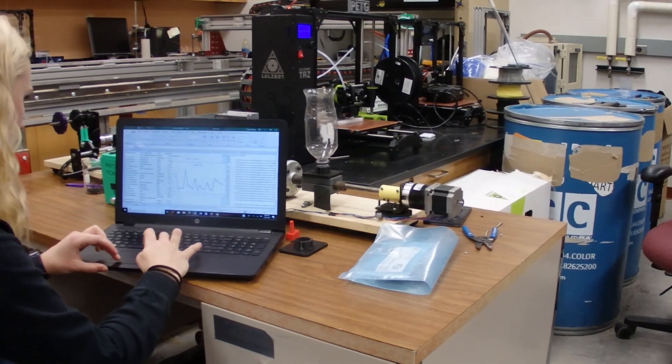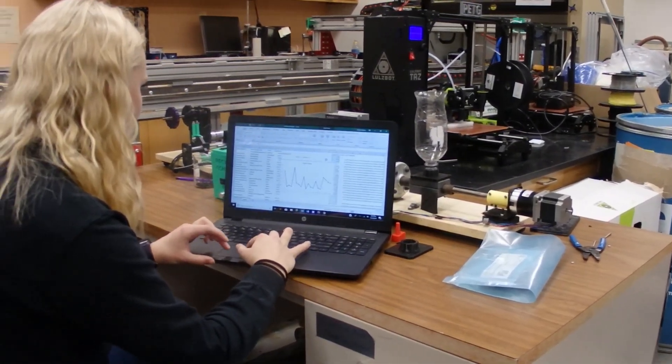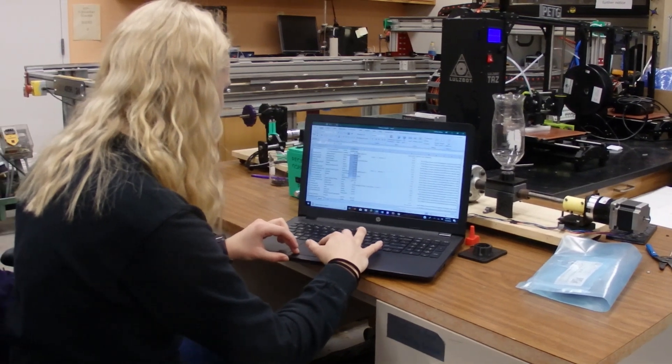Everything designed in this paper was designed by Michigan Tech students in a class that Dr. Joshua Pierce teaches. The impact of the work is to make arthritis patients' lives easier.